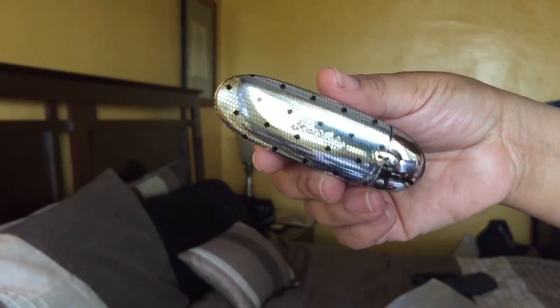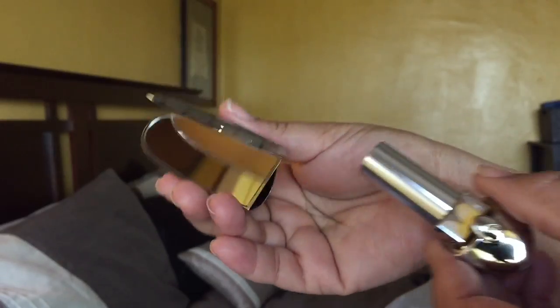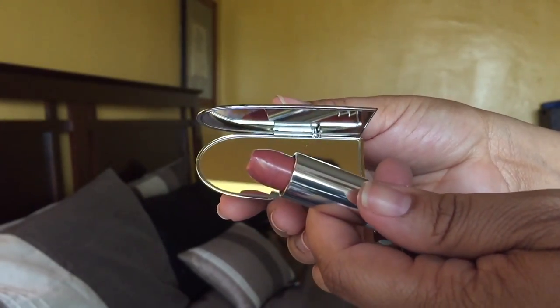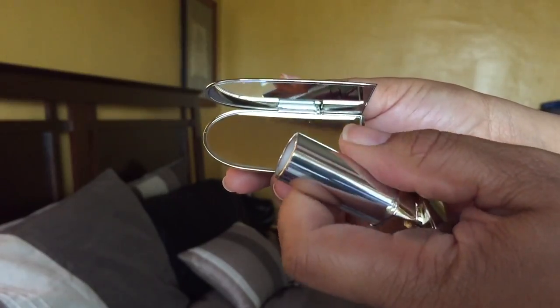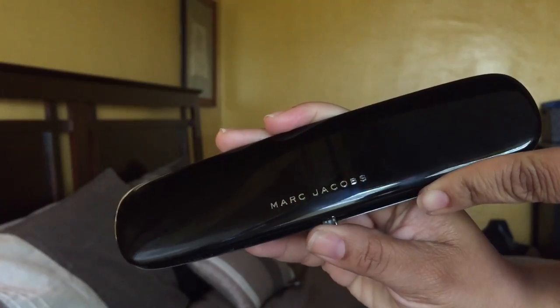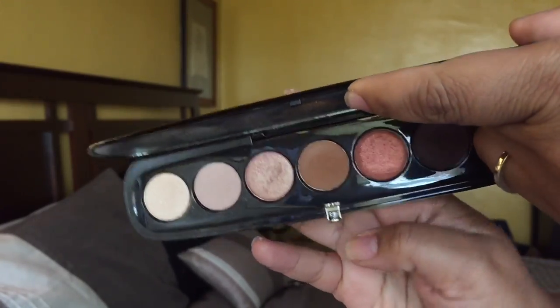I got the French Mademoiselle style case. They have different styles and I think I want to get one more. Once you put the lipstick in it clasps down, and when you open it the mirror opens — it's a dual mirror. Very weighty but I love it. I'm thinking about getting a pink opal one, and I found out you can get these engraved.